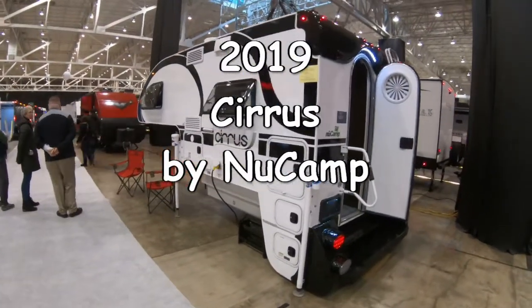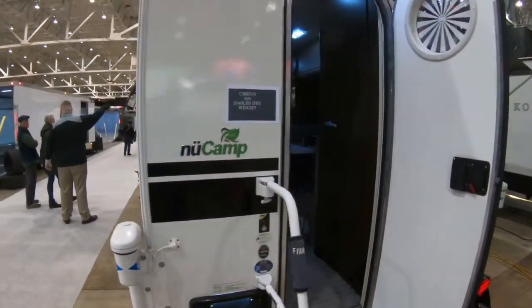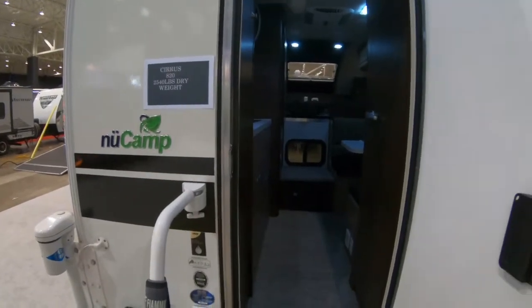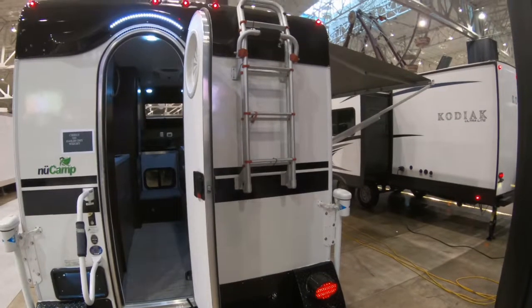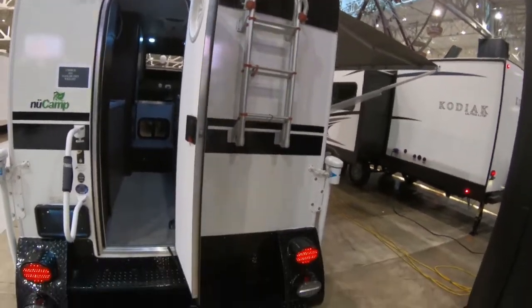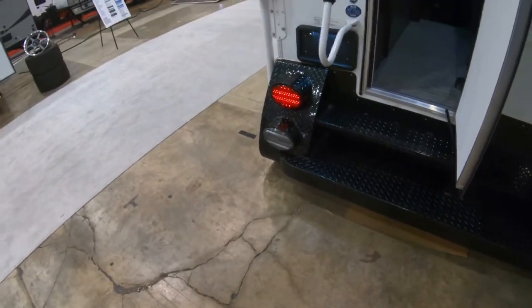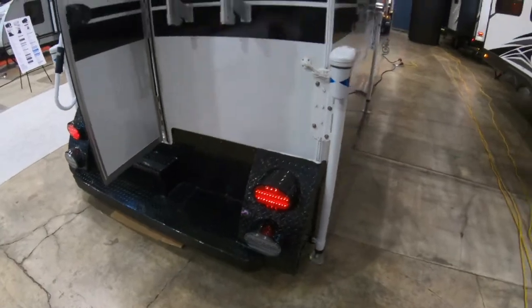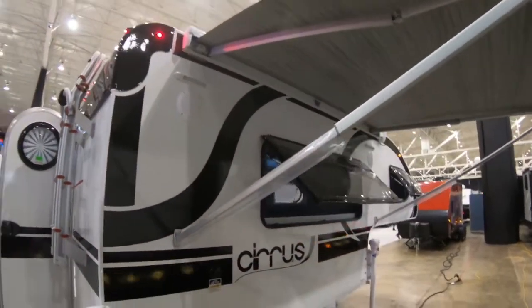This is a Cirrus truck camper made by NuCamp, locally made in Sugar Creek, Ohio in the Amish area. It has an interesting ladder on the back for climbing up on the roof. It's got a nice solid back end on it like a commercial truck steel, and it's got your awning put out on the side.